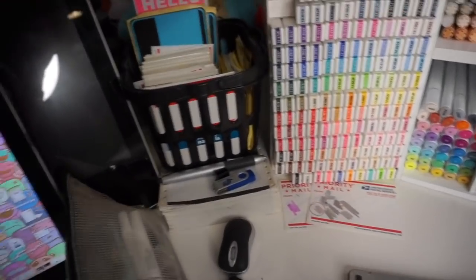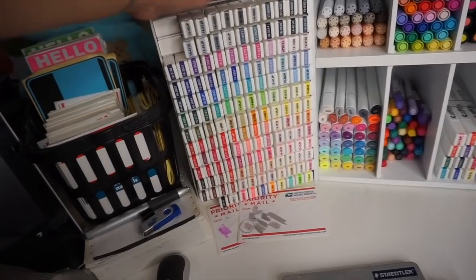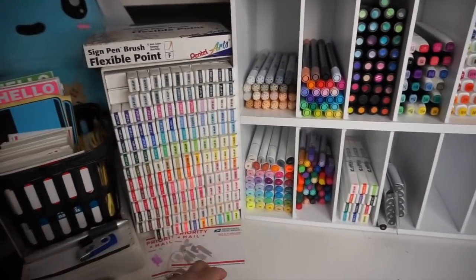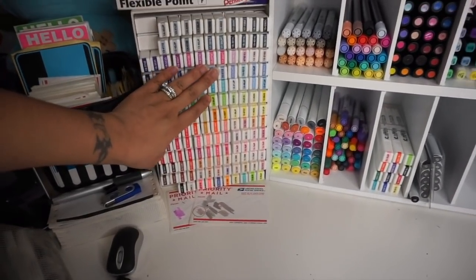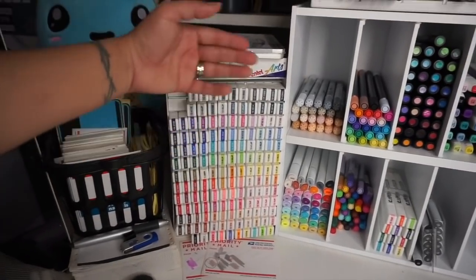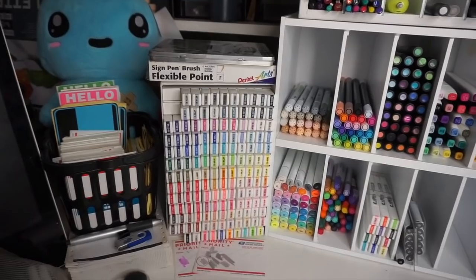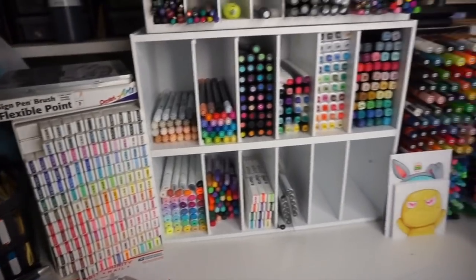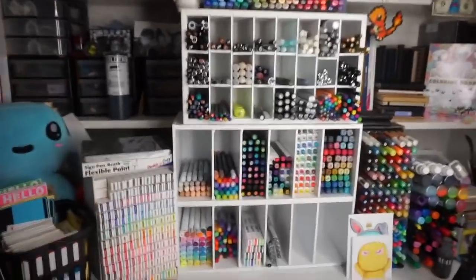The next thing — I'm pretty sure you guys want to know about this — is a Pantone Universe set. They no longer make these; I bought them about four years ago and I do like them a lot. The only thing is they do dry out and I can't really get replacements, so some are dried out and some are still good. I like to keep them because they look really nice in my studio.